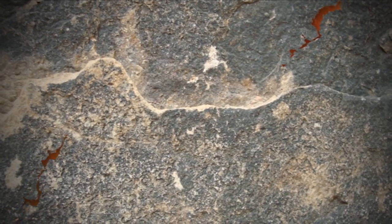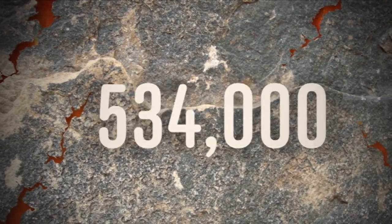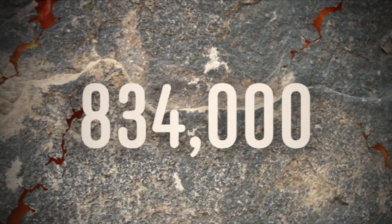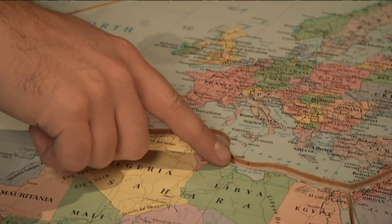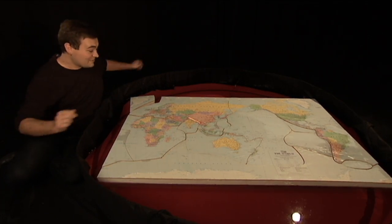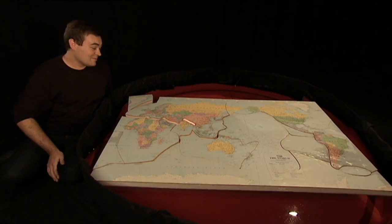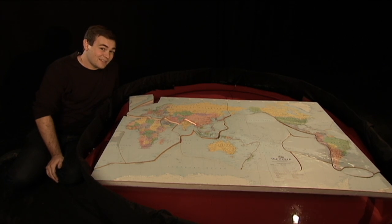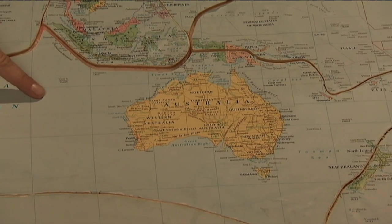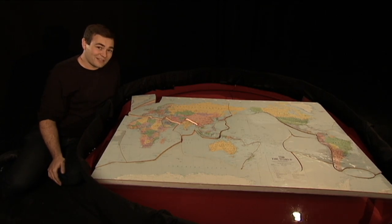Luckily, big earthquakes don't happen very often, but there are millions of tiny ones every year, most so small we never even notice them. The majority happen along the edges of where the tectonic plates meet, like the one Nepal experienced right here. That's why the same places seem to be hit by major earthquakes again and again. Luckily, Australia is in the middle of a plate, so we probably don't have to worry too much.